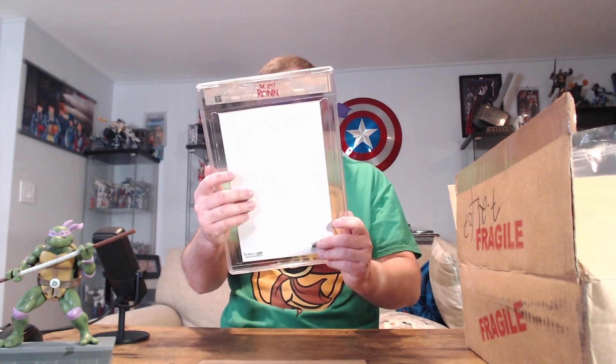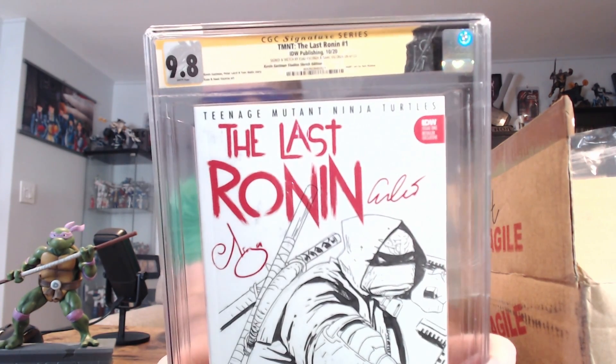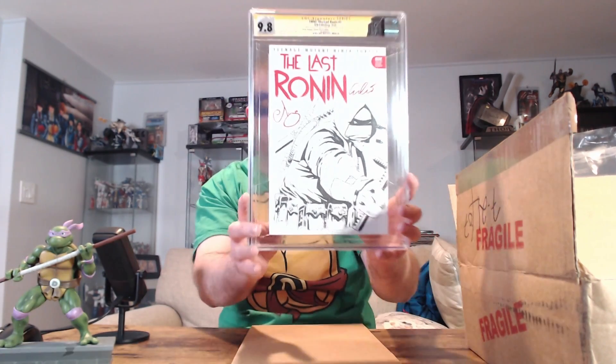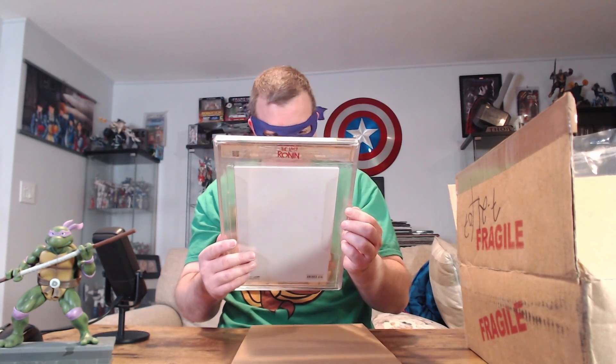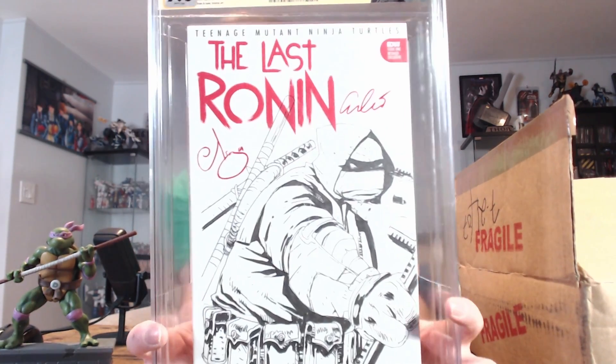Oh man, that is freaking amazing! Holy crap, and it's a 9.8! Oh my god, wow — check that out! That is freaking cool, look at that. I mean, that's beautiful — that is a beautiful thing, wow. We've got the signatures here from the artists — Isaac Escorza and Esau Escorza. There's the Last Ronin with his hood on and he's attacking.